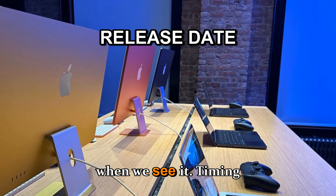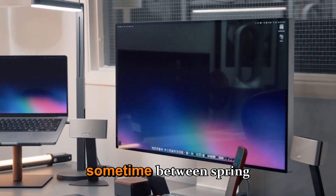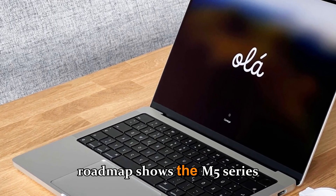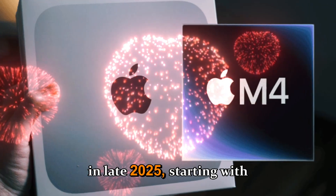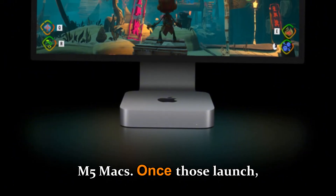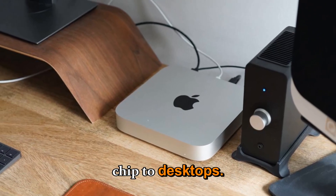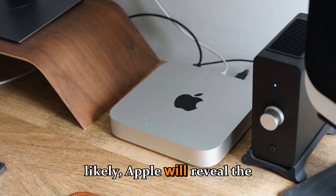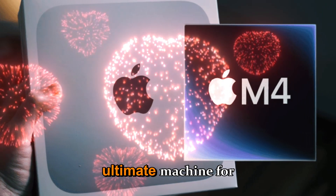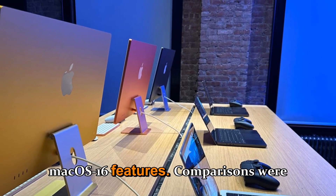When will we see it? The M5 Ultra Mac Studio is expected to debut sometime between spring and summer 2026. Apple's chip roadmap shows the M5 series beginning rollout in late 2025, starting with the iPad Pro M5 and MacBook Pro M5 Max. Once those launch, it's only a matter of months before Apple brings the Ultra-tier chip to desktops. Most likely, Apple will reveal the Mac Studio M5 Ultra at WWDC 2026, positioning it as the ultimate machine for developers and professionals taking advantage of Apple Intelligence and macOS 16 features.